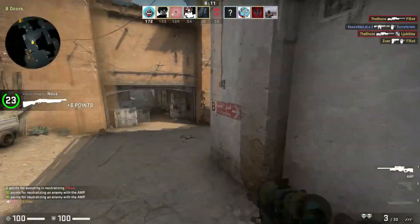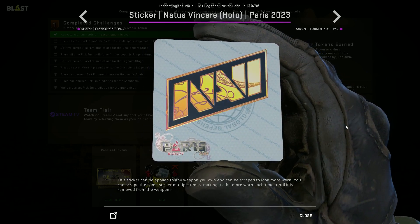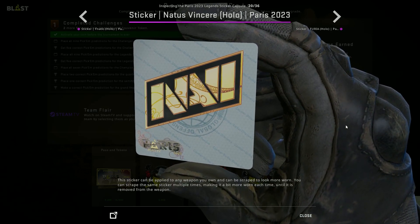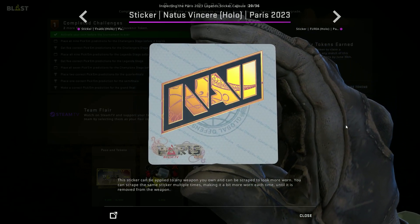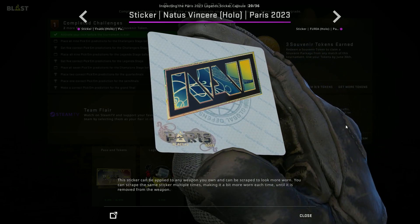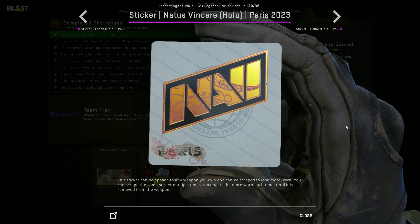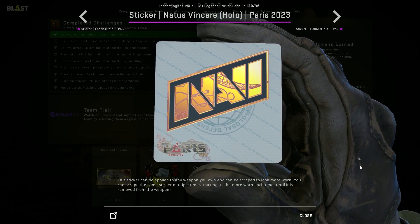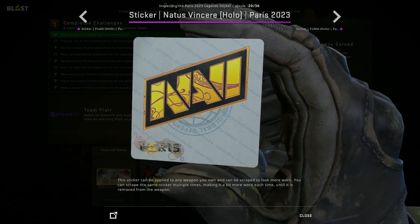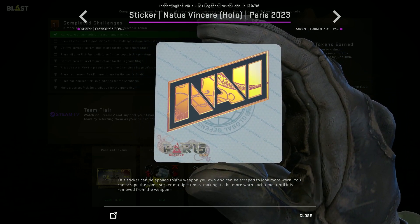Another very unique investment is gonna be the Na'Vi sticker. The Na'Vi sticker is red-blue tintish — they most likely did it because of the Ukraine conflict — but this gives it a very unique look that I don't think a lot of other Na'Vi stickers have. Because of this, I think it is a very decent investment to make. Na'Vi is a very popular team as well, so I don't think you can go wrong with a Na'Vi Hollow.